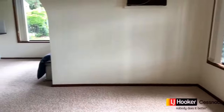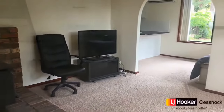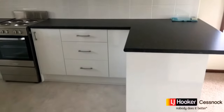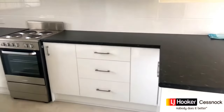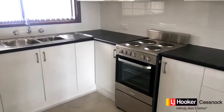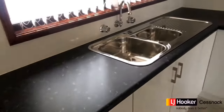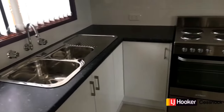This property has been amazingly renovated, from fresh paint and carpet throughout to a new modern kitchen. Featuring three good sized bedrooms, a living room with combustion fireplace, open kitchen and dining with split system air conditioning, bathroom, separate toilet and separate laundry.